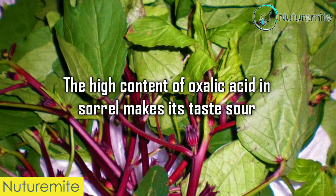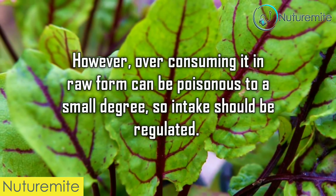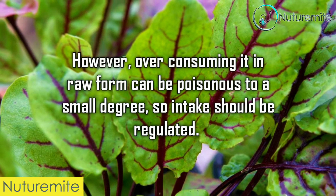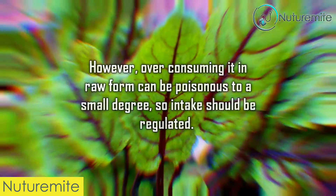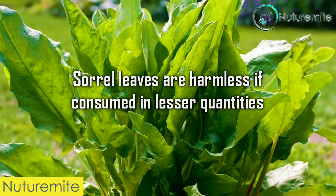The high content of oxalic acid in sorrel makes it taste sour. However, over-consuming it in raw form can be poisonous to a small degree, so intake should be regulated. Sorrel leaves are harmless if consumed in lesser quantities.